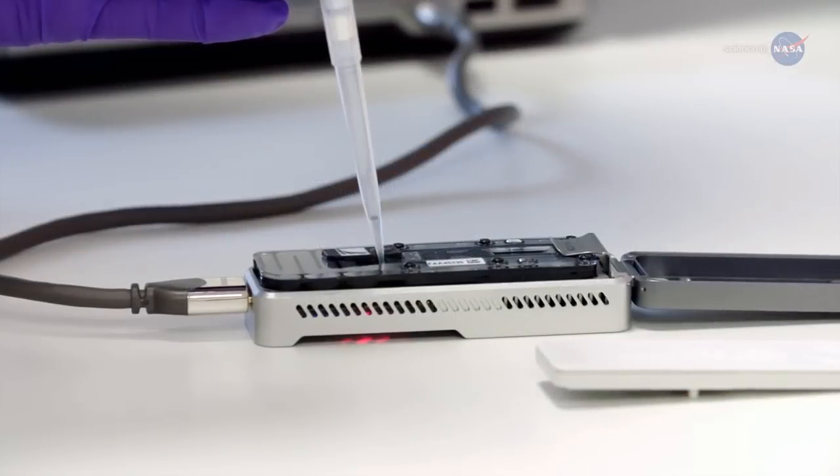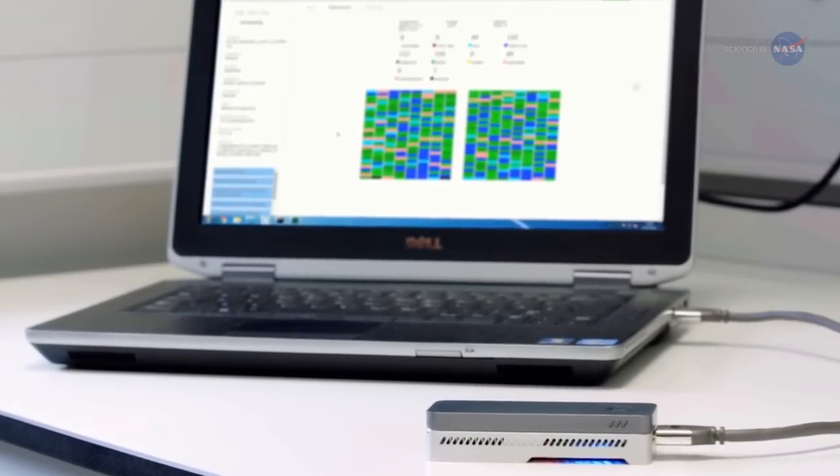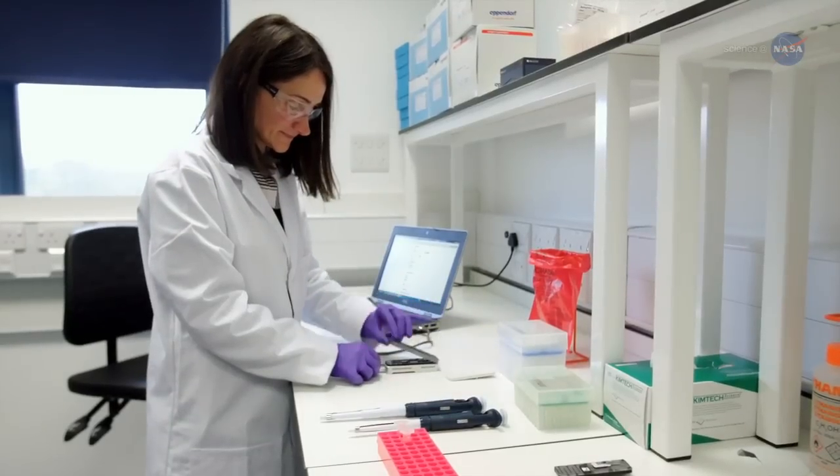Unlike terrestrial instruments whose sequencing process can take days, this device's data is available in near real time. Analysis can begin within 10 to 15 minutes from the application of the sample.